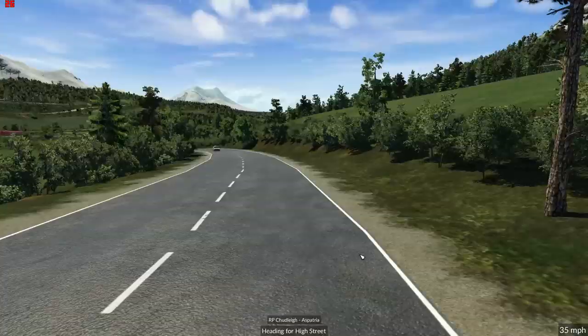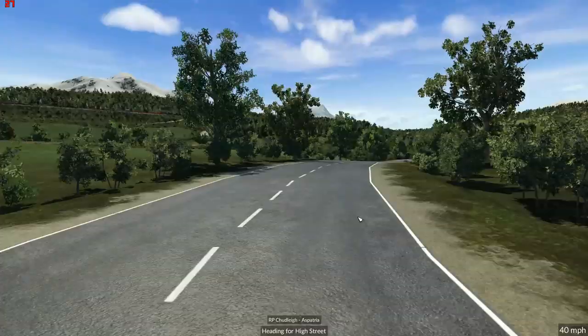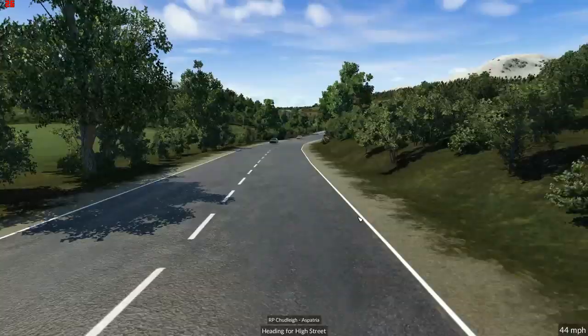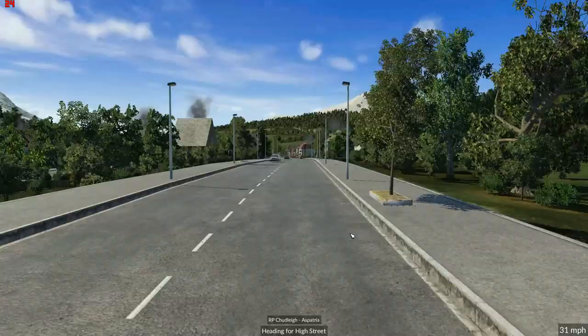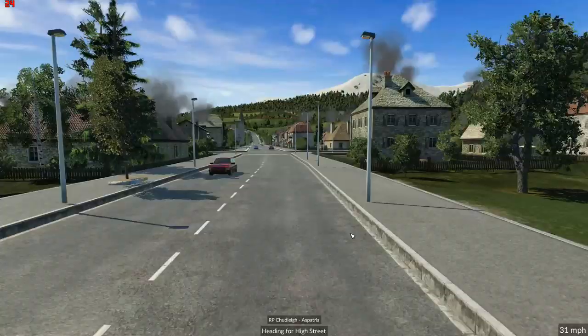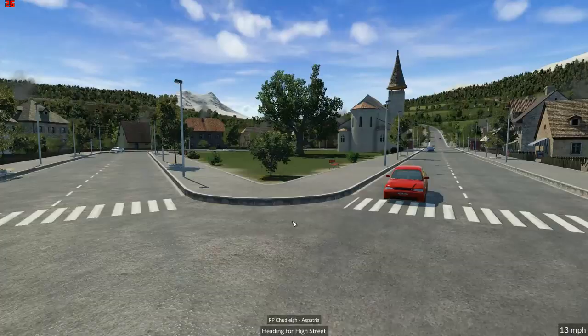Oh, what a beautiful drive. Here we come — slow down going through the village. Oh, the village looks really, really good. The village green. Going around here — I'm not sure why we're going around here but we're going around here.